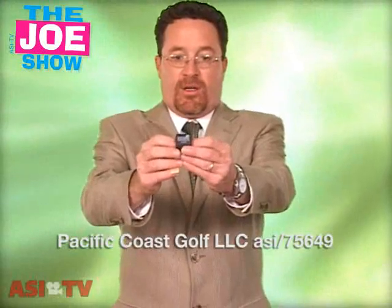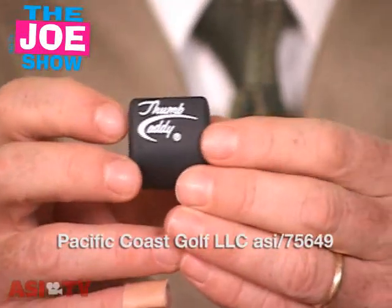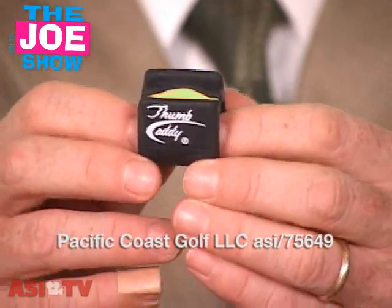So I have a bunch of different products I'd like to show you — let's get started right now. My cameraman Matt is going to come in tight on this first product. It is called a thumb caddy. I'm going to show it to you here — it doesn't look like much, but it's actually a golfing aid.